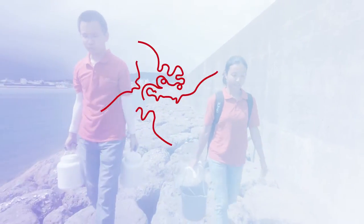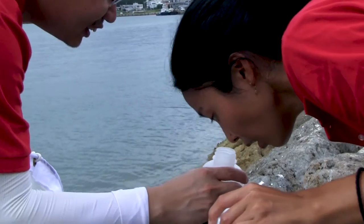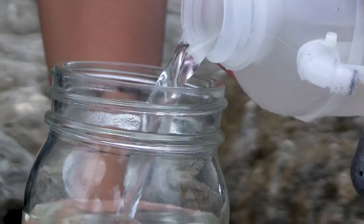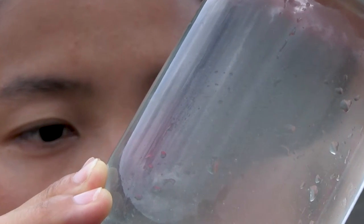On a field sampling trip, OIST scientist Aki Masunaga is on the hunt for tiny titans. Today we are looking for something called a larvacean, and they are planktonic tunicates, so they are floating around in the water column.